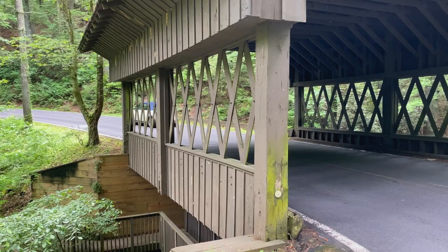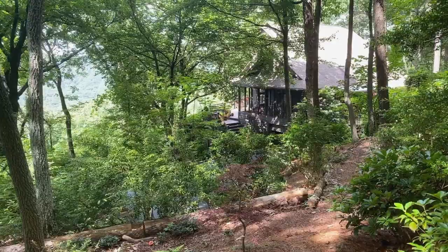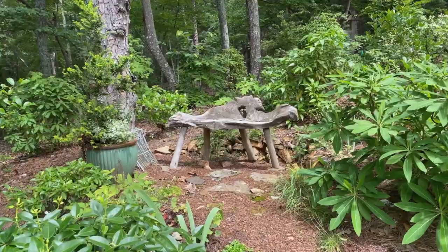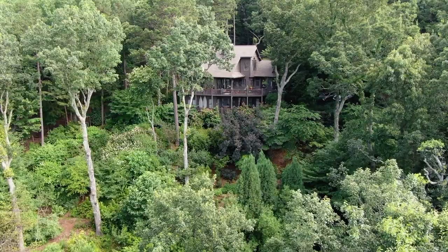Today we meet with Cynthia Hendry, a passionate gardener and talented garden designer who has personally designed and installed hundreds of gardens in Big Canoe. She has over 30 years of experience working to solve the ongoing challenge of gardening with deer pressure, and today she shares her vast knowledge with us.